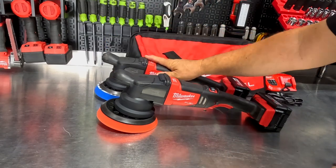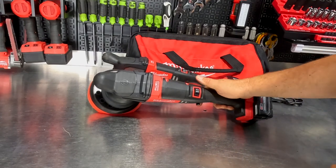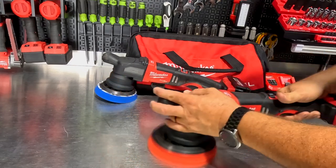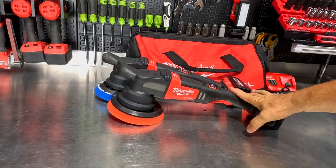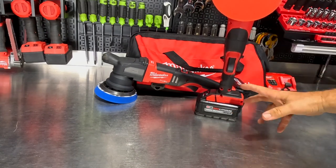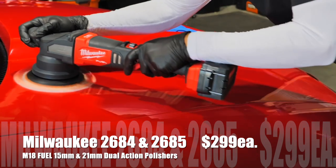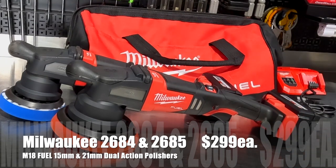The 2684 is a 5-inch polisher and the 2685 is a 6-inch polisher, a little slower at 4,500 RPM top speed and 2,400 at low speed. The variable speed trigger lets you make it crawl and then dial it in. The bare tool runs $299, and the kit with two 6-amp hour batteries and a charger runs just over $500. Lots of detailers are switching to Milwaukee and loving it — a great polisher for anyone who loves vehicles or car detailing.